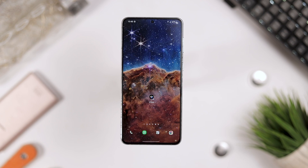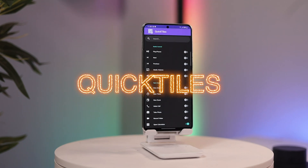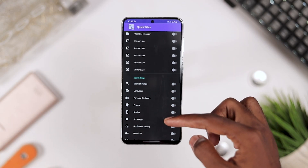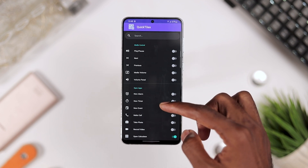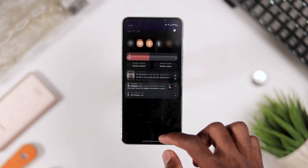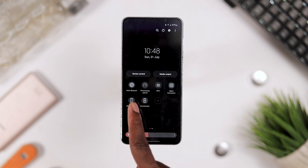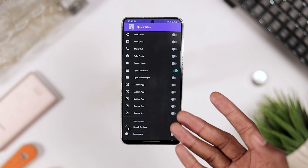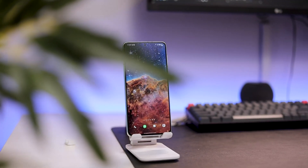Last but not least, we have Quick Tiles — a quick way to add additional settings to your quick tile menu. You can add extra features like open calculator, open custom apps, set screen timeout, grayscale, take screenshots, force rotation, and more — all with just one click. Quick Tiles lets you add more keys to your notification shade control center, and it's one of those applications you'll definitely appreciate having in your arsenal.